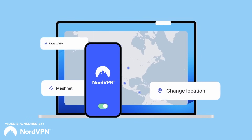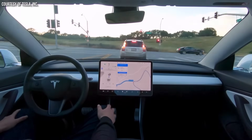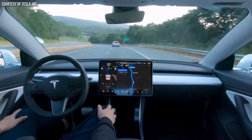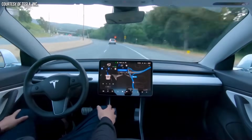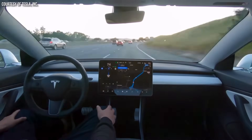This video includes a paid sponsorship from NordVPN, but I'll talk more about that later. Back in the fall of 2020, Tesla launched their full self-driving beta software to a small number of testers, and while impressive, that initial release still required quite a lot of interventions.